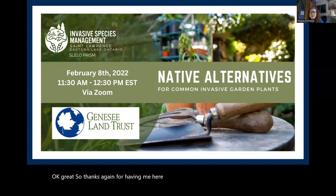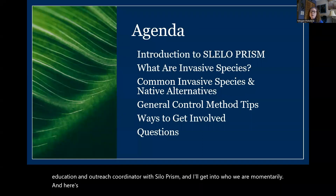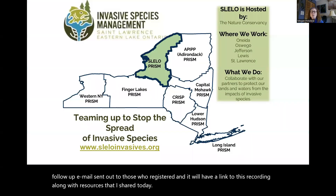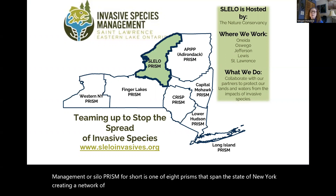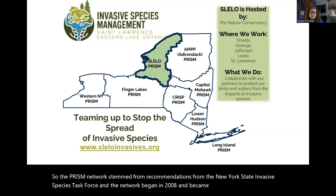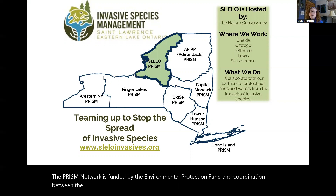Thanks again for having me here today. My name is Megan Pistoli-Shawn. I'm the education and outreach coordinator with SLELO PRISM. There will be a follow-up email sent out to those who registered with a link to this recording along with resources shared today. The St. Lawrence Eastern Lake Ontario Partnership for Regional Invasive Species Management — SLELO PRISM for short — is one of eight PRISMs that span the state of New York, creating a network of partnerships as an integrative approach to invasive species management. The PRISM network stemmed from recommendations from the New York State Invasive Species Task Force and began in 2008, becoming fully established in 2013.